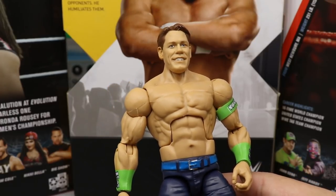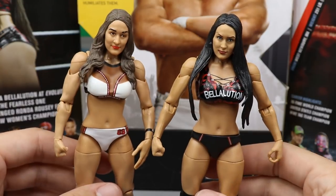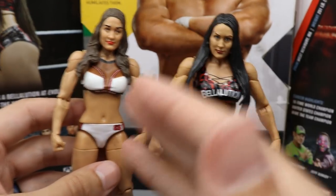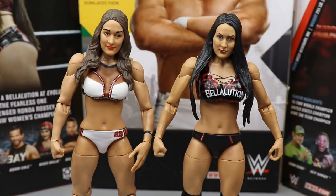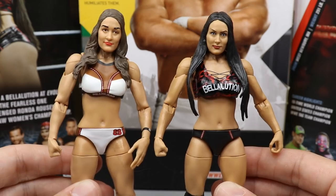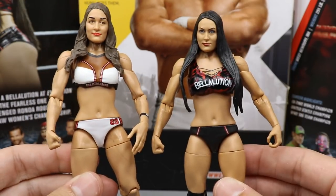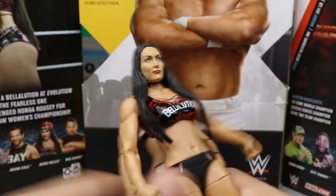For Nikki Bella comparisons, I couldn't find my Elite 68 Brie Bella, so I'm comparing her to the Nikki Bella battle pack figure. You can clearly see the new figure has much more likeness to Nikki Bella and looks a lot better overall. I prefer the white attire on the older figure, but I love the camo on the new one. That does it for Nikki Bella comparisons.